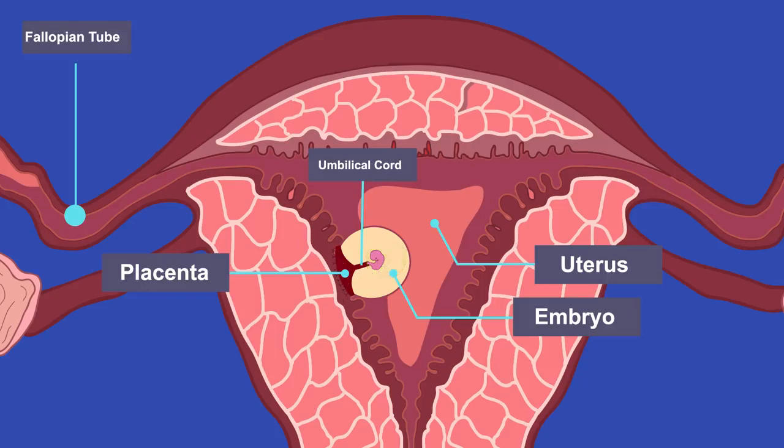At the end of week 8 after fertilization, the embryo is called a fetus. Now it has all the organs, including a heart and brain, but it is only still the size of a grape.